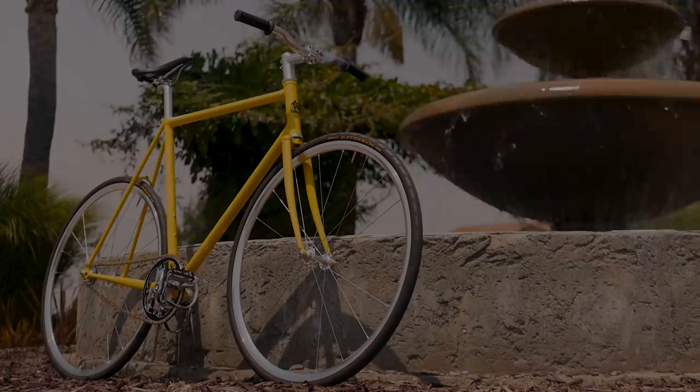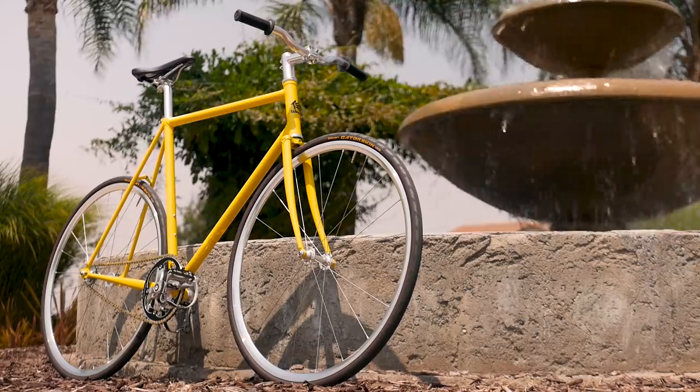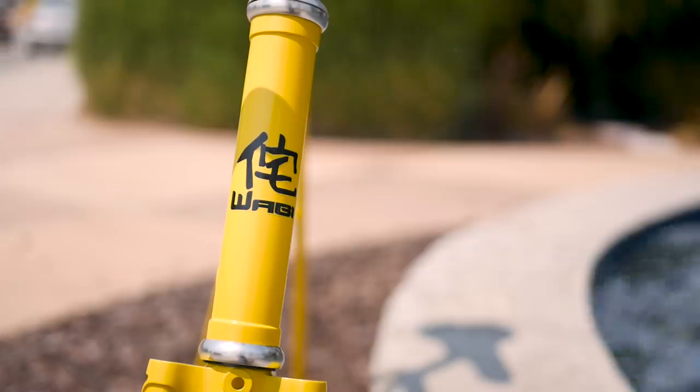In today's Fixed Gear Q&A we'll talk about Alley Cat races, Pursuit frames, and my thoughts on those really low budget frames from AliExpress, plus more coming up. This Fixed Gear Q&A is brought to you by Wabi Cycles. For top tier lightweight steel bikes check out Wabi Cycles at the link at the top of the description.